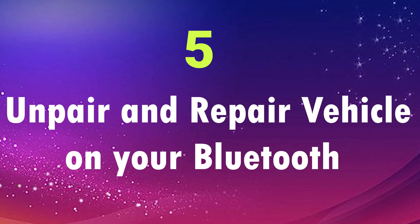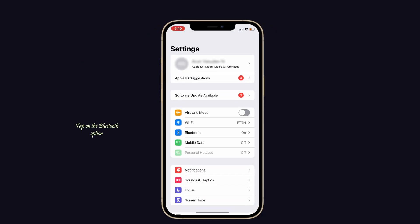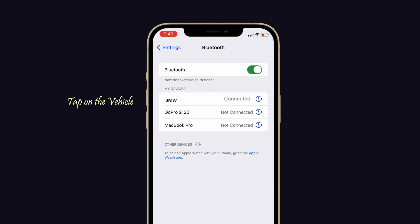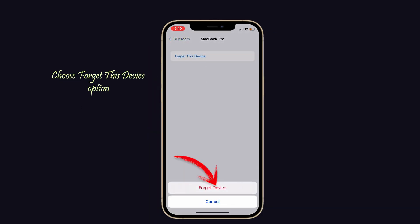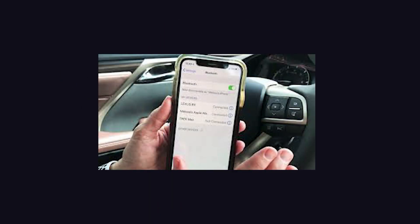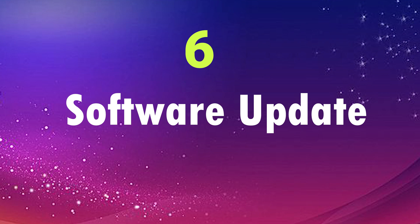The next fix is to unpair and re-pair your vehicle on Bluetooth. Launch Settings on your iPhone, tap on Bluetooth, then tap on the vehicle connected to your iPhone. Tap the info icon next to your vehicle name, choose Forget This Device, then reconnect your vehicle to Bluetooth and check if the problem is resolved.